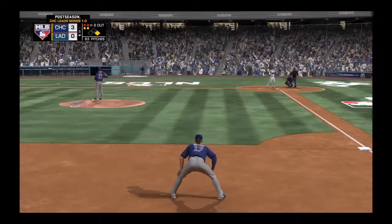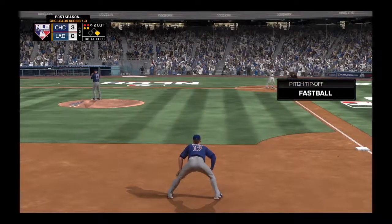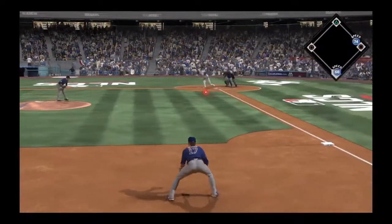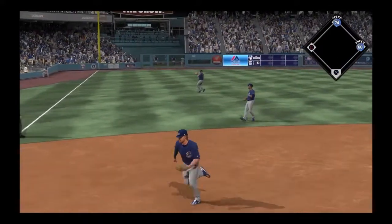Here's Corey Seager, 0-for-1 for him here in this one. Shortstop Corey Seager. Here's Lester now on two and two. To third, and that's through for a hit.